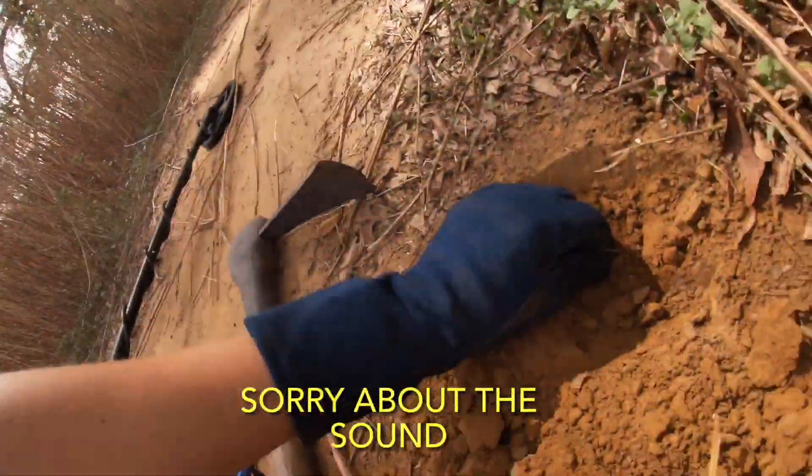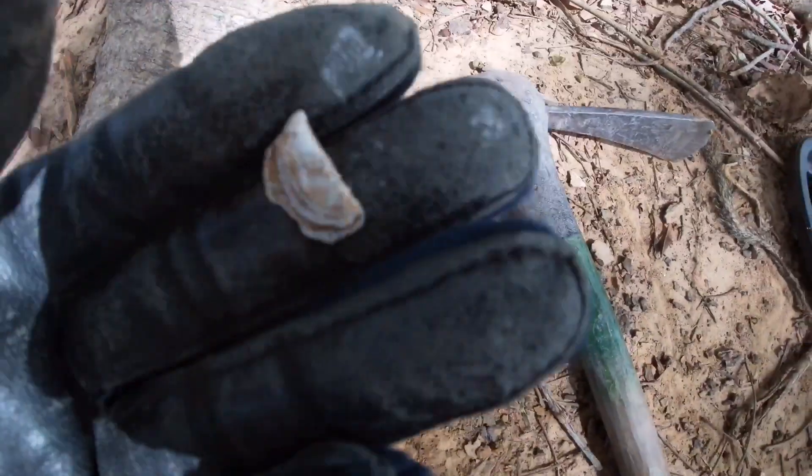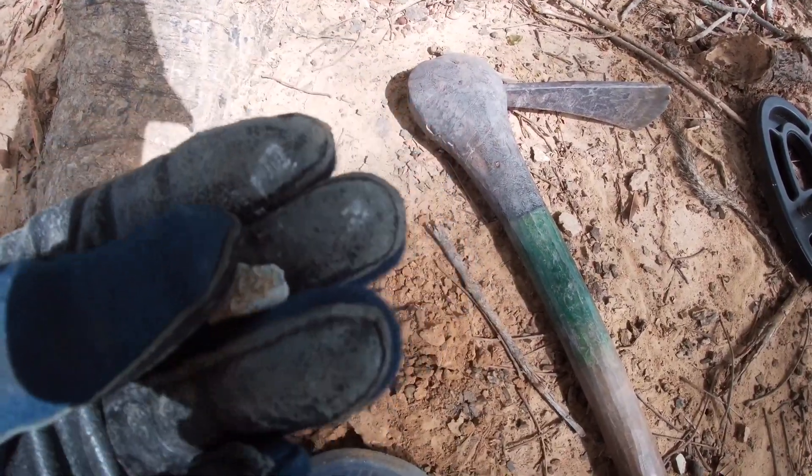Hopefully we find something worth it. Got the first target of the day — it's a good one. It's a one batut. Look at this, guys. I just pulled this out. It has these dots on the side. It might be a folded coin or a very old coin.